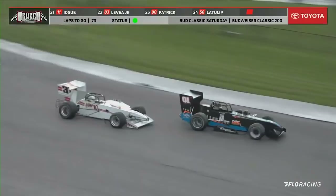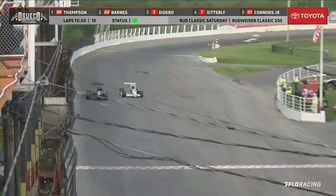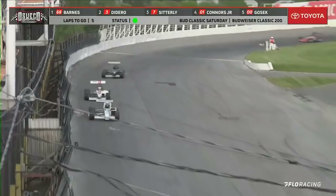Kamposinski is out of fuel in the 88, trying to limp around to make it into the pit area. Thompson out in front — Thompson is out of fuel. Tyler Thompson is out of fuel. Here comes Didero — Didero goes by him, Barnes is by him. Thompson is out of fuel off the corner. Four to go — four to go for Michael Barnes, who inherits the lead when the 98 of Tyler Thompson runs out of fuel.